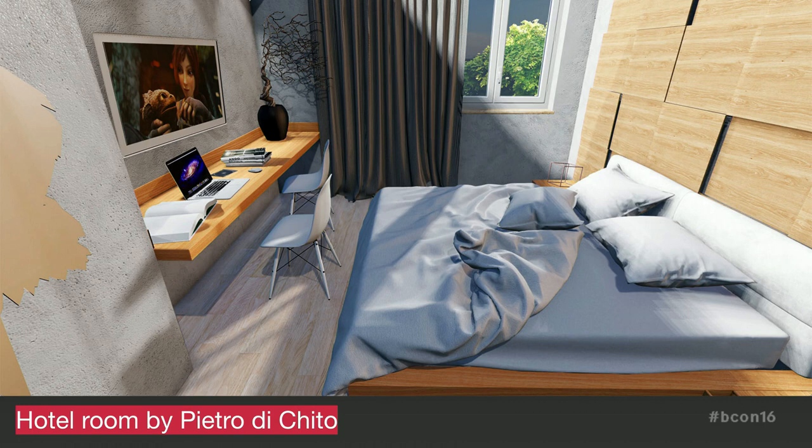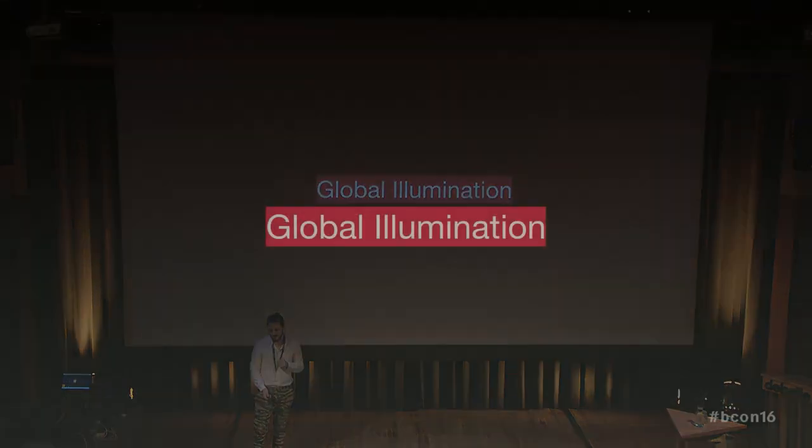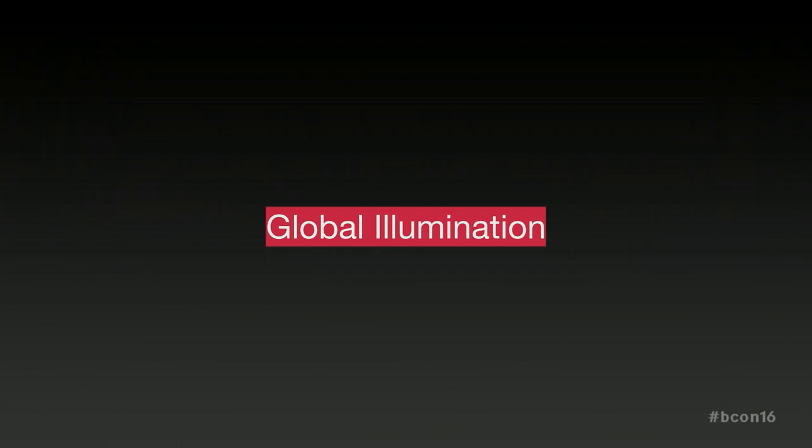This is a hotel room scene that Pietro was very kind to share with me, the model he was working on. It turned out quite good, but the lighting under the table is still quite off and the shadows are a little off over the bed. So to improve this, we need better global illumination.